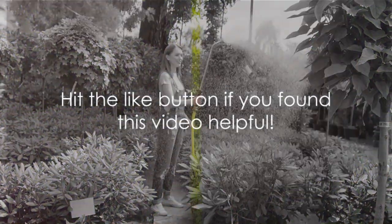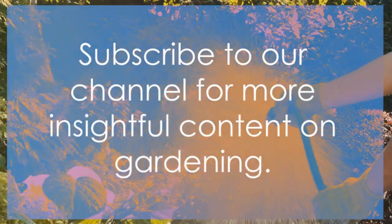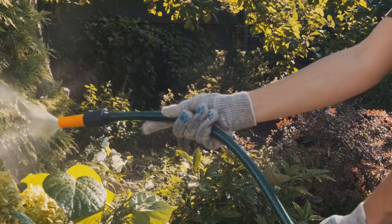Don't forget to hit that like button if you found this video helpful, and subscribe to our channel for more insightful content on gardening. Happy gardening, everyone!